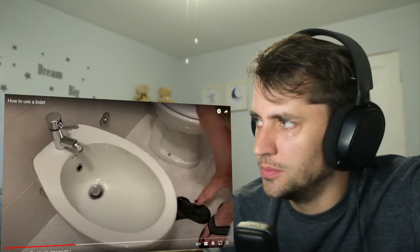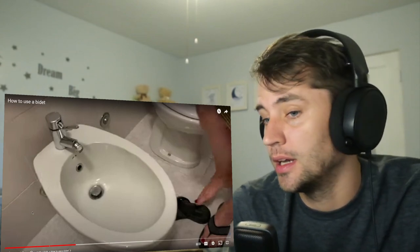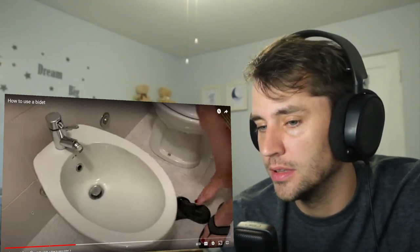I mean, I don't know. I guess it's no different than sticking it in the shower.